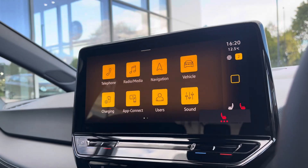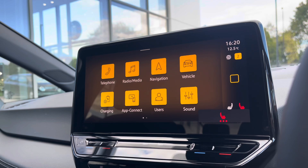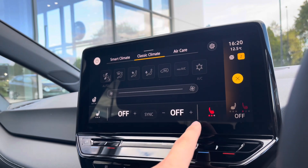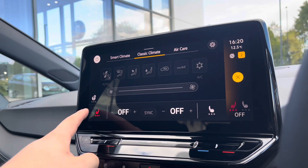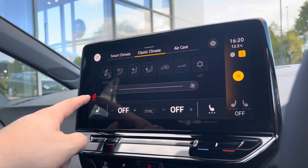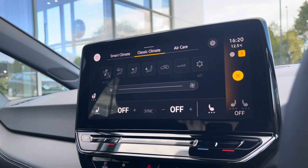Moving on to the heated seats — you can activate these by holding the climate button, which is great for leaving your display on whatever you're looking at. You can also go into climate control and adjust it separately, with 3 different heat intensity levels to choose from, offering a cosy winter experience alongside the heated steering wheel as well.